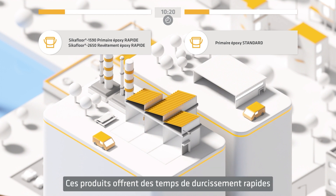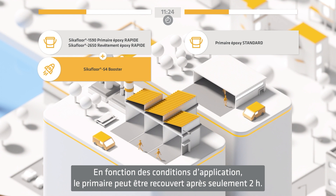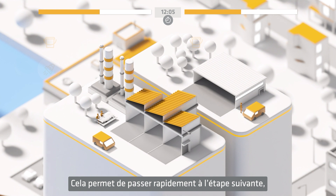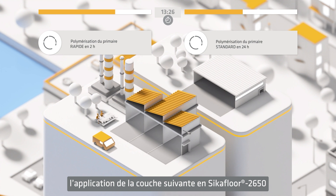These products offer speedy curing times that can, depending on temperature, be even further accelerated. With the Secafloor 54 booster, the primer can, under the right conditions, be cured after only two hours. This allows for the possibility of a short break or additional time to prepare the application for the next layer of Secafloor 2650 roller coat.